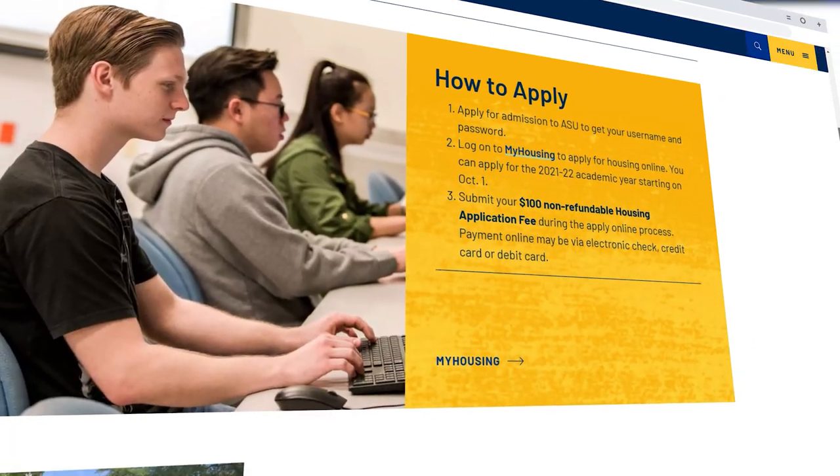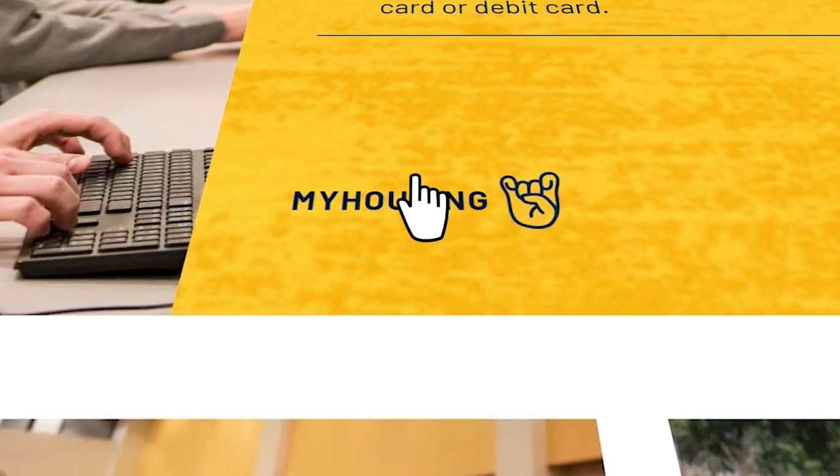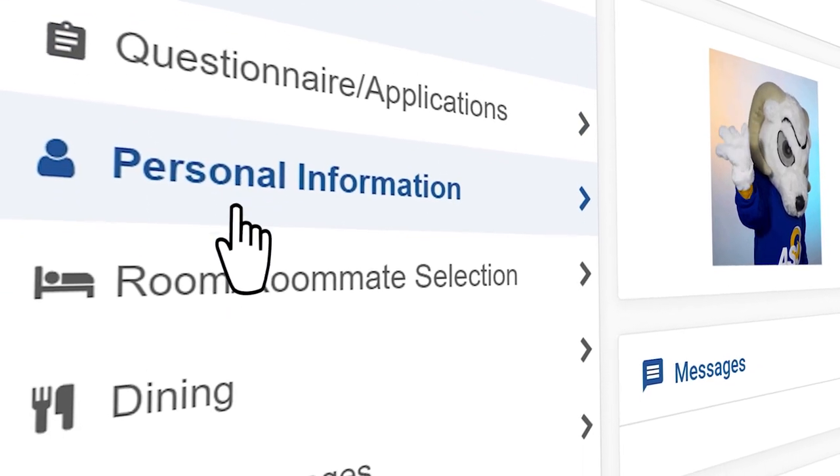If you'd like to call Vander Vander Apartments your home, the next step is to apply for housing. This is where you tell us your hall preference and who you'd like to room with. If you're a new student this information applies to you too, even though Vander Vander is for returning students. Applications open October 1st for the following academic year, so be on the lookout for that and remember to apply early because room assignments are made in order of application date.